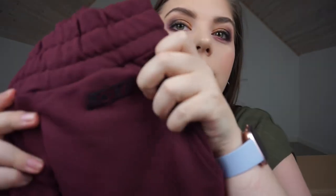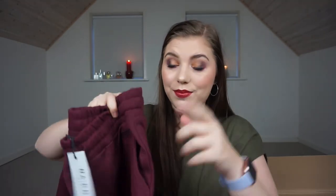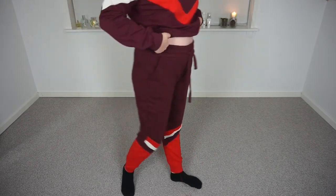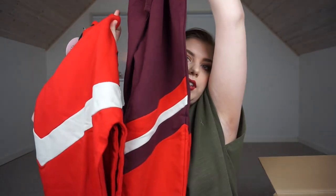Then we have the trousers for that tracksuit. On all the items there's the Naked logo. The waistband is very stretchy and they have these cool details — I have no idea what they're called — and they have pockets, which is a big deal for me. The pockets are quite big and then on the legs they taper down. I'm a big fan. I really hope my bum isn't too big for these.